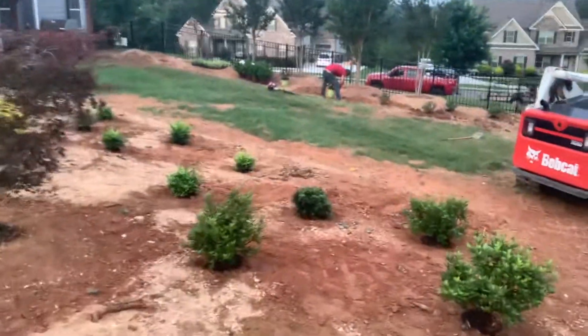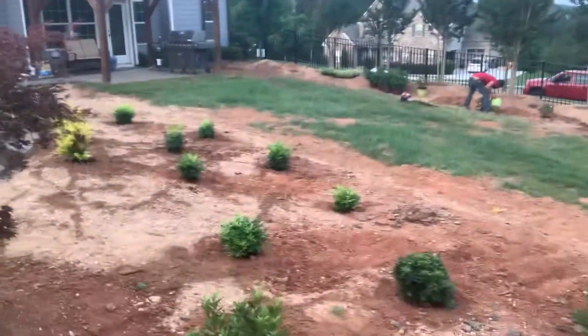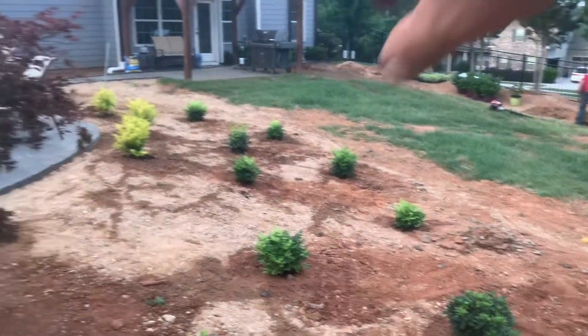I think I'm just gonna pull it all out — actually I know I am, made that decision earlier. Just gonna pull all this sod out and resod it.